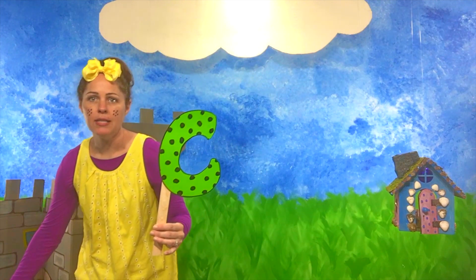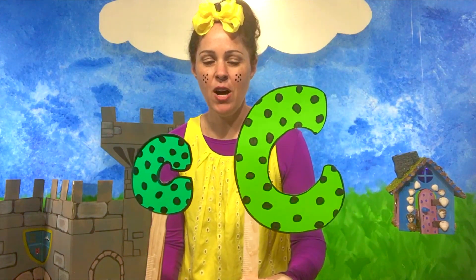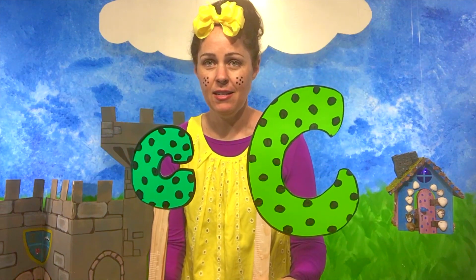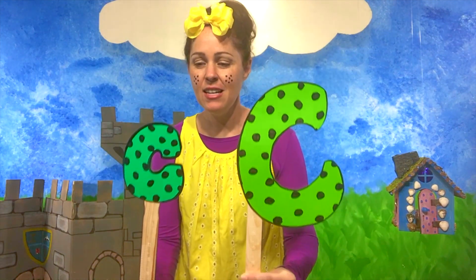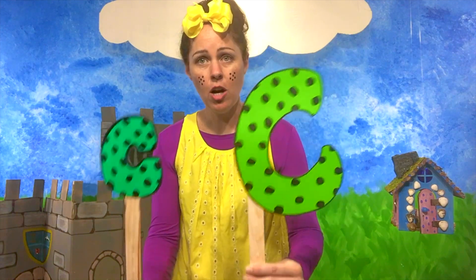What about a lowercase C? This is a lowercase C. Capital C. Lowercase C. Can you guys say C? Good job! C. We're gonna learn about some things that start with the letter C. Are you ready?